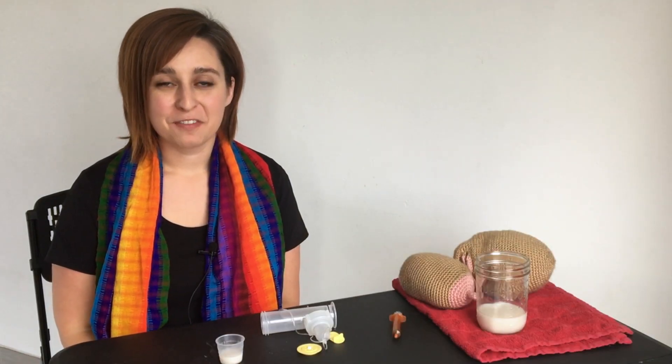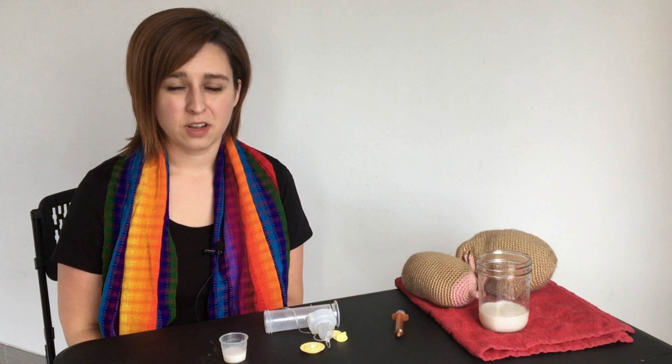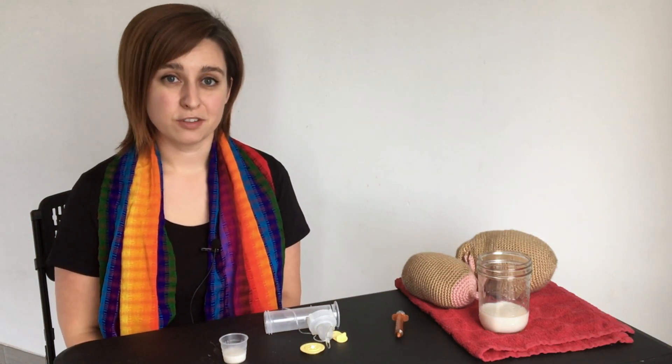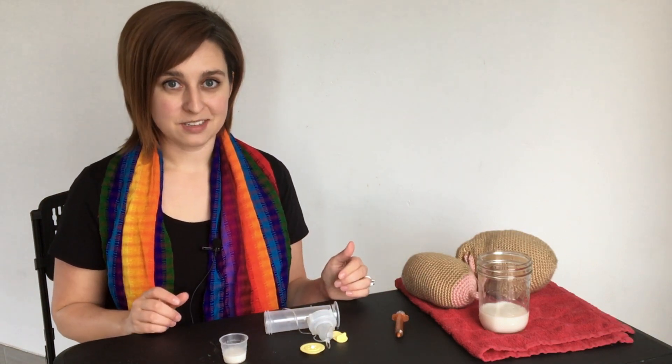Hi, I'm Allison with New Little Life. I'm a birth doula, lactation counselor, nurse, and mom of two. If you need to supplement your baby with breast milk or formula, a bottle isn't your only option. Today we're going to talk about some alternatives to the bottle, including cup feeding, syringe feeding, and using a supplemental nursing system.